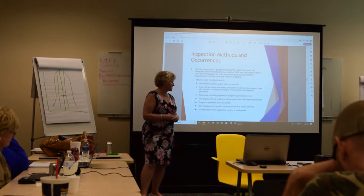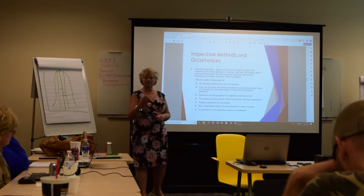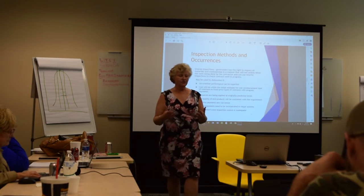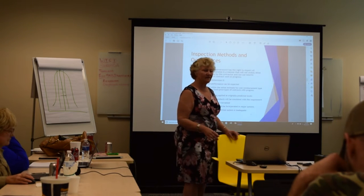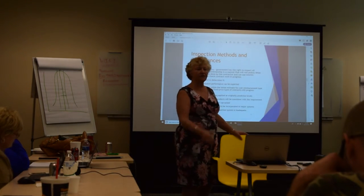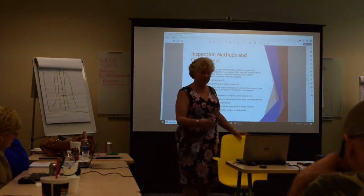The government may also increase inspections if they decide your own inspection system is inadequate. For example, if they look at your inspection records and find that out of 10,000 work orders, you've only filled out the required documentation on 5,000 of them, they would consider that inadequate.